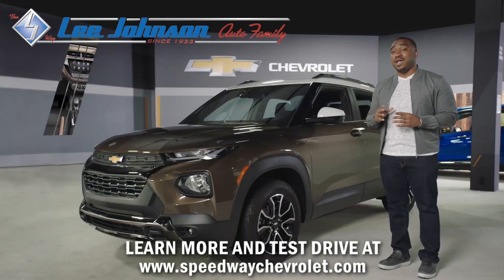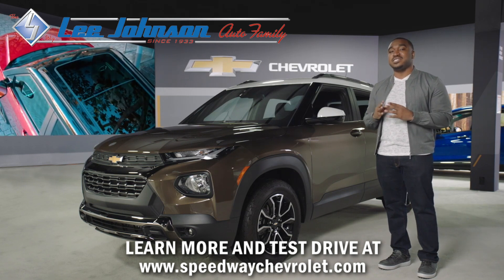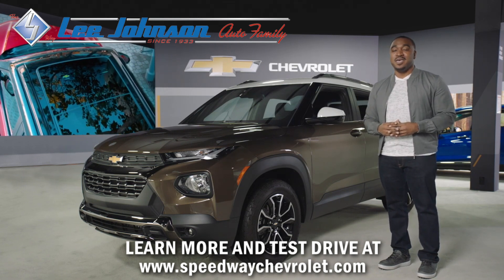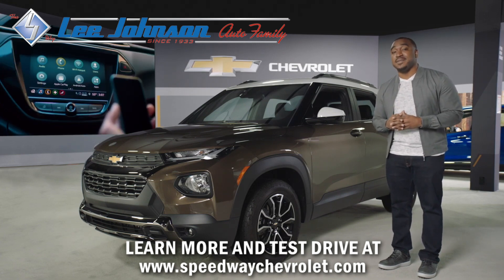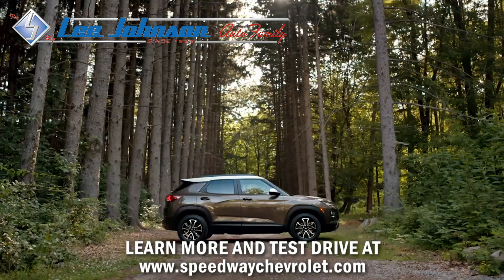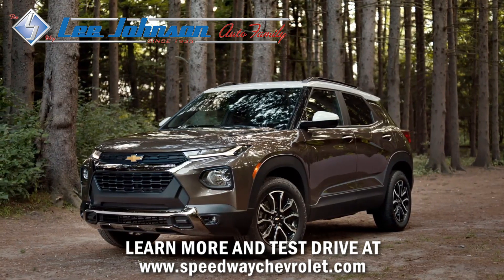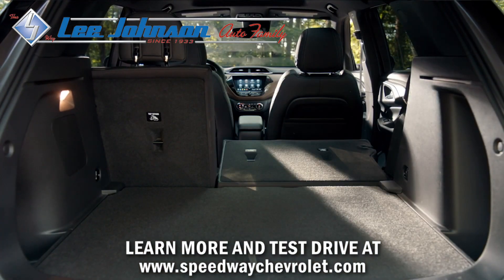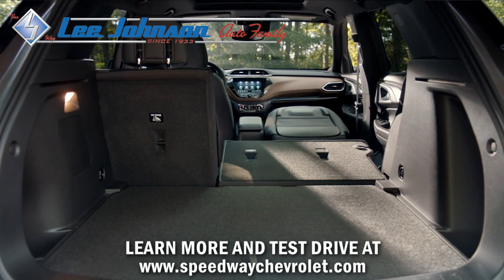Trailblazer offers high-quality materials with premium fabrics and an available panoramic sunroof to provide an open feel. Connectivity reaches a new level with Chevrolet's advanced infotainment interface on an available eight-inch diagonal touch screen. Although this is a small SUV, you'll be shocked by the amount of storage capacity. The cargo area can fit items up to eight and a half feet long with an available full flat front passenger seat.